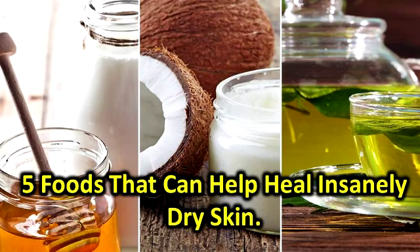5 Foods That Can Help Heal Insanely Dry Skin. Between cold wind and dry indoor heat, the fall and winter months can be exceptionally harsh on our skin.